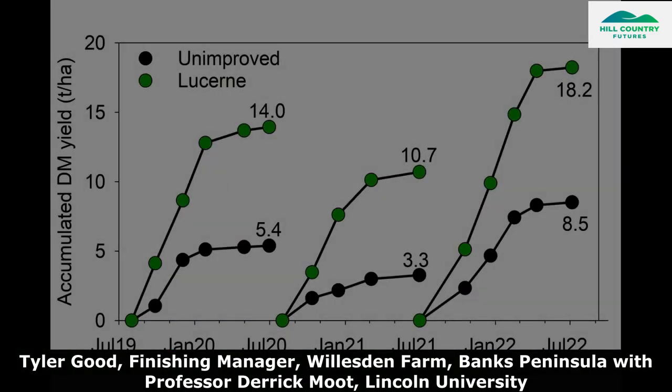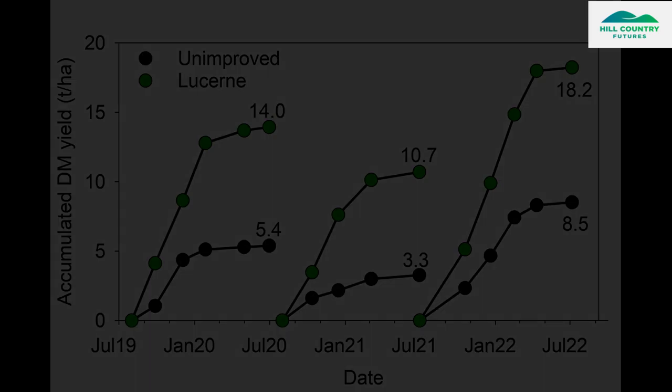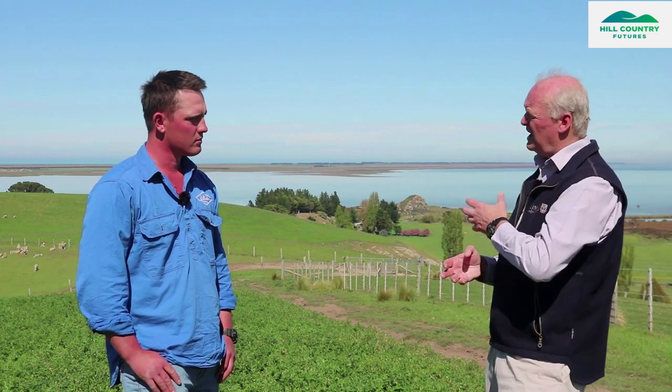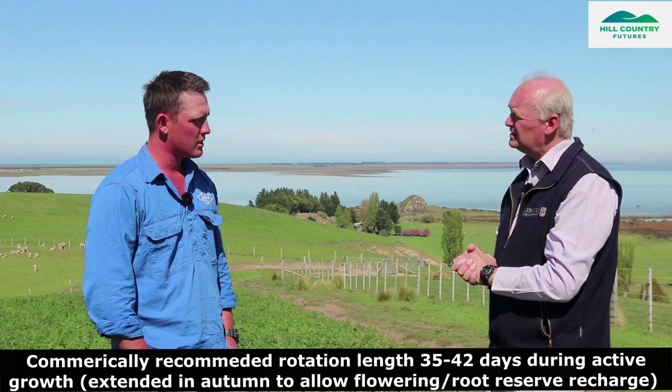We've come out of a paddock and this is dry. We've measured lucerne on this property and the interesting thing was the resident pasture was growing some years six tons, some years four ton, and the lucerne was growing two and a half times that each year. How do you know when to go back into a paddock? How long does it take to get round a rotation? We're aiming for about 35 days, which works quite well for us.